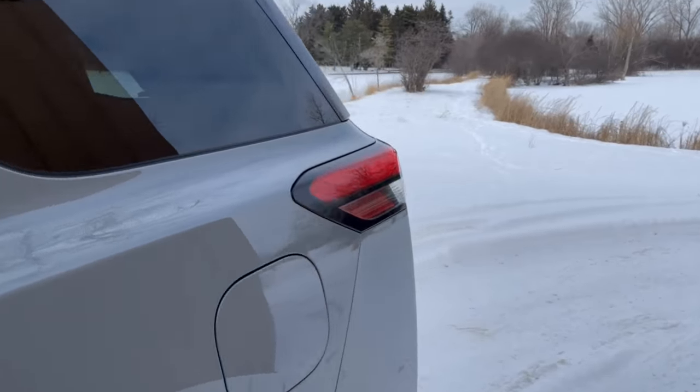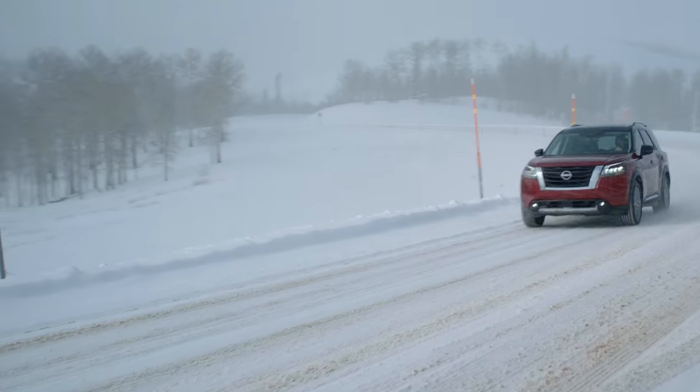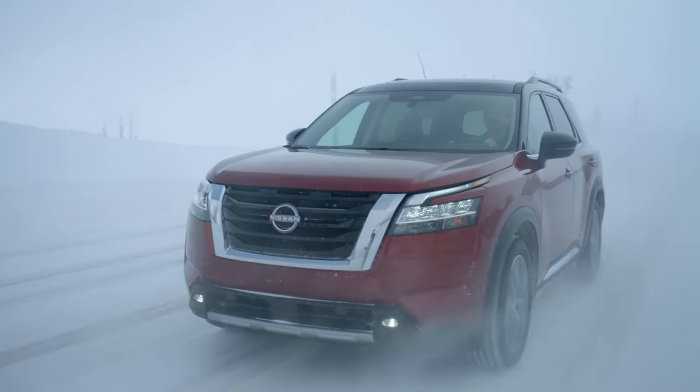When it arrived with a full 18.5-gallon fuel tank, it offered a range of around 415 miles. EPA estimates are 22 miles per gallon, and it runs on regular grade fuel. After a week of suburban driving, I averaged 21 miles per gallon.